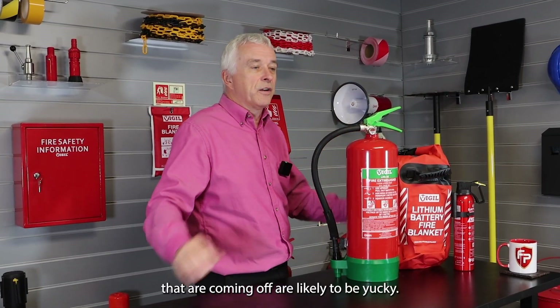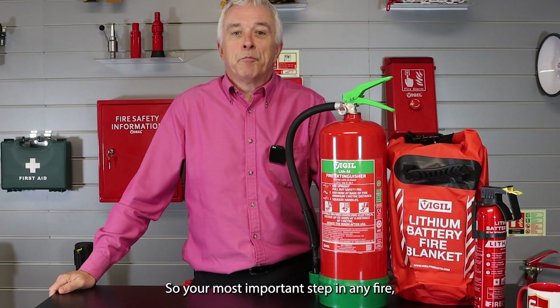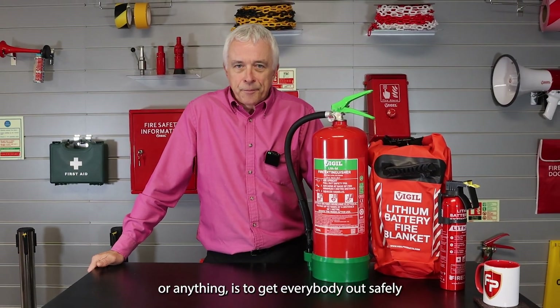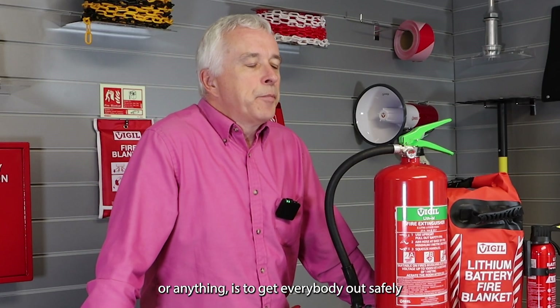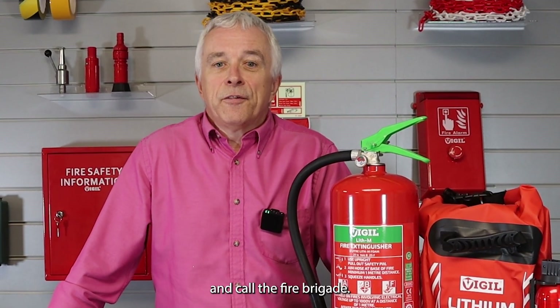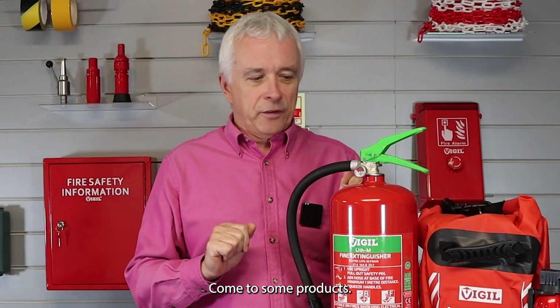The toxic fumes coming off are likely to be very unpleasant. So your most important step in any fire — whether lithium battery or anything else — is to get everybody out safely, then phone 999 and call the fire brigade. Don't take any belongings, just get people out.